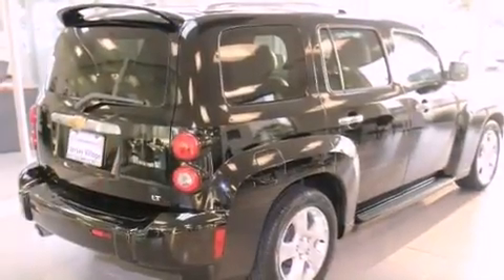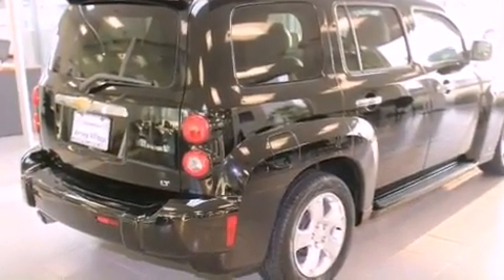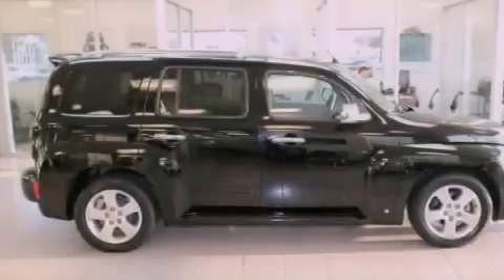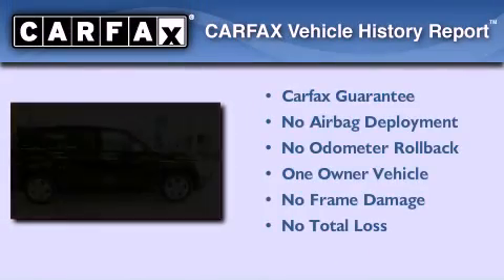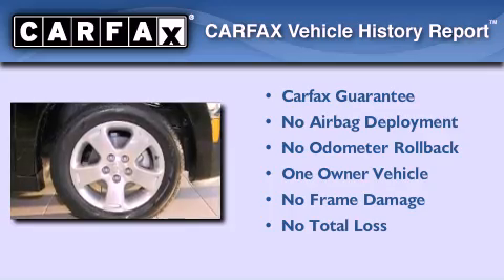With an EPA estimated rating of 30 miles per gallon on the highway, fuel efficiency is still high on the list of priorities. This Chevrolet has had only one owner, and it qualifies for the Carfax buyback guarantee.